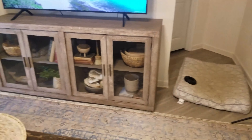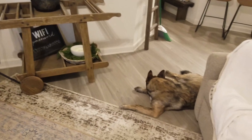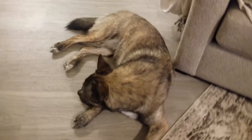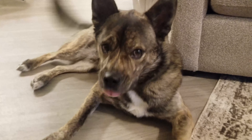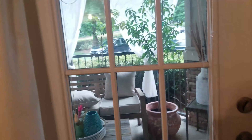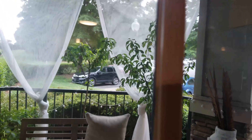Then I'm going to show you this HomeGoods rug. I kind of want a runner to go in here, but I think this should do. Still figuring it out. Still need a dining table. Might move that mirror to the entryway, I'm not really sure. There's a lot I want to do in here.